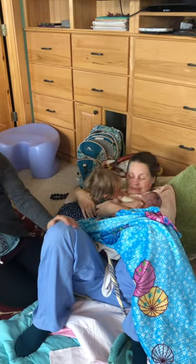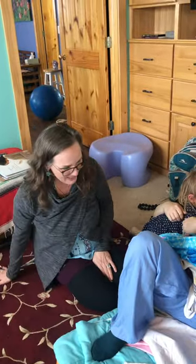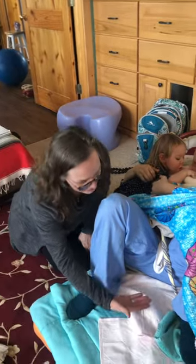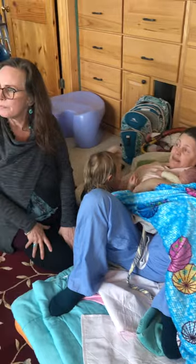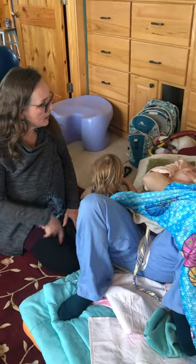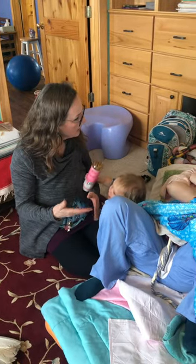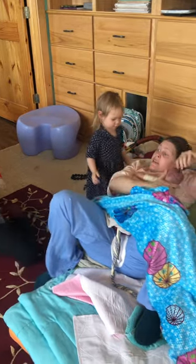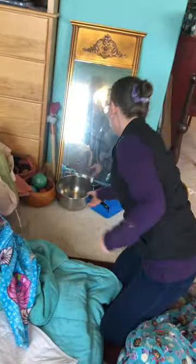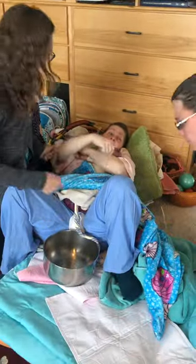We've seen a little bit of blood and now mama is feeling like she might have to push. Do you want to get into a little bit of a squat? I'm going to want to use the bathroom, so I'm going to squat. Let's get a bowl — we're going to do this and then you're going straight to the bathroom.